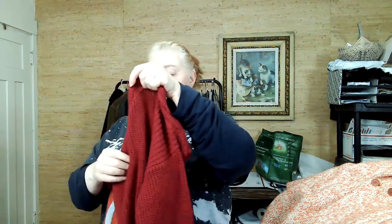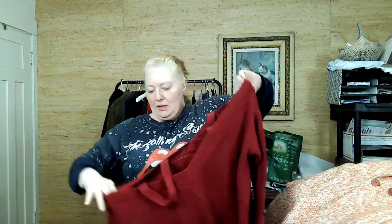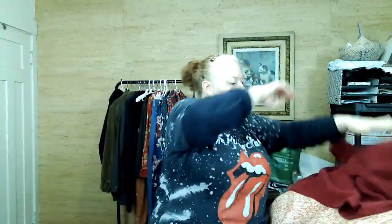This is another Torrid piece — size 2 (2X). It's the same style, or is this actually a cold shoulder? This might actually be a cold shoulder. I don't care, I think it'll sell. People like what they like and they're going to buy what they want to buy. Trends always come back around.